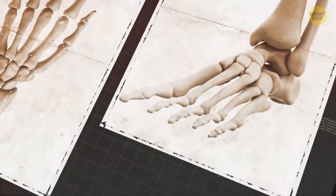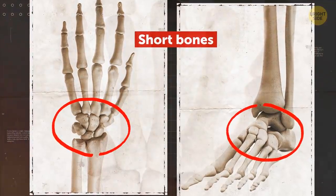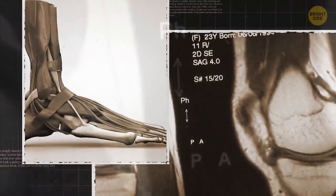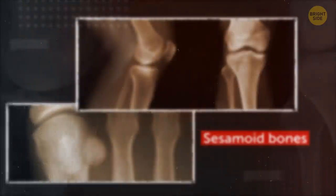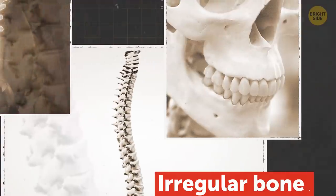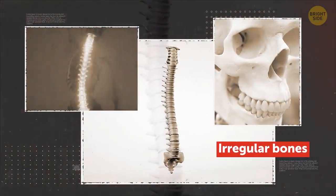Short bones, shaped like cubes, consist of a thin layer of compact bone around spongy insides. Short bones can be found in your wrists and ankles. Sesamoid bones are surrounded by tendons, and their main purpose is to hold tendons away from joints. There are numerous such bones in your feet, hands, and knees, including the kneecap. They got their name because they look like grains of wheat. Irregular bones don't fit into any category because their shape is too complicated — those are most of the bones of your face and some of your skull.